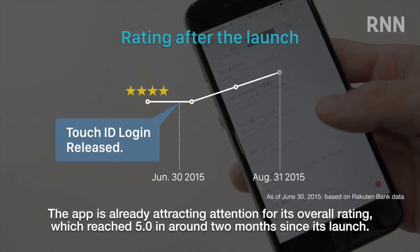The app is already attracting attention for its overall rating, which reached 5.0 in around two months since its launch.